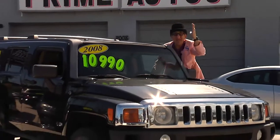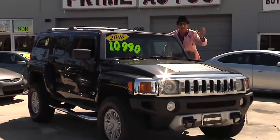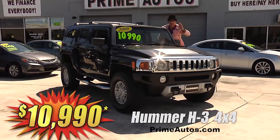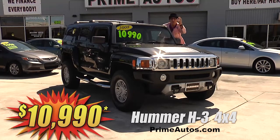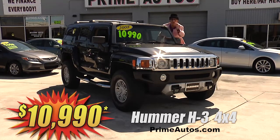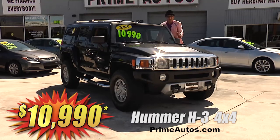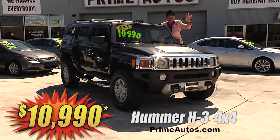I can't believe it! Prime Autos has a super hard to find, ultra cool Hummer H3 premium off-road four-wheel drive SUV. With all the toys, it's only at Prime Autos and it's only $10,990.